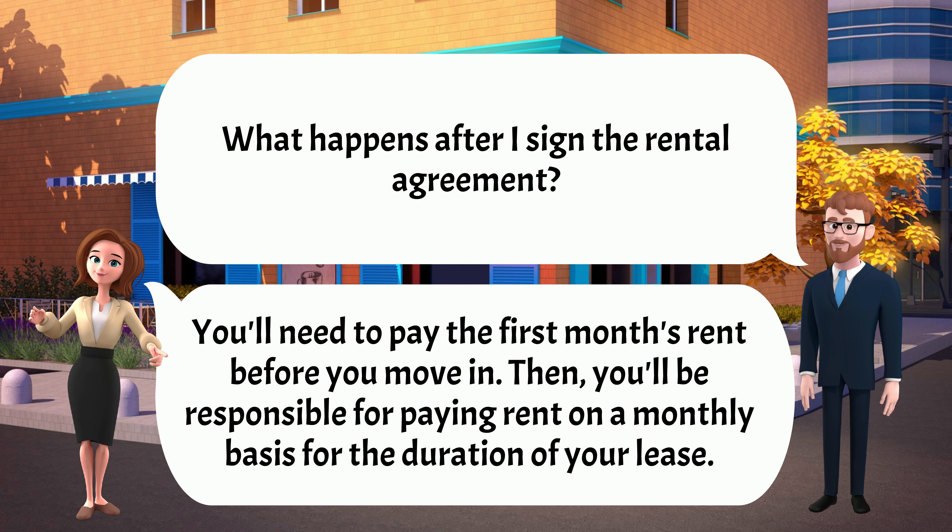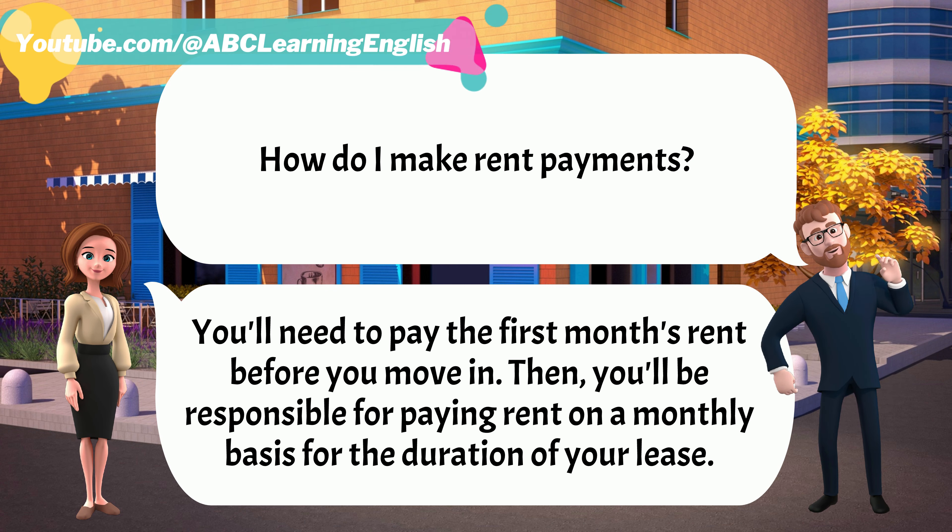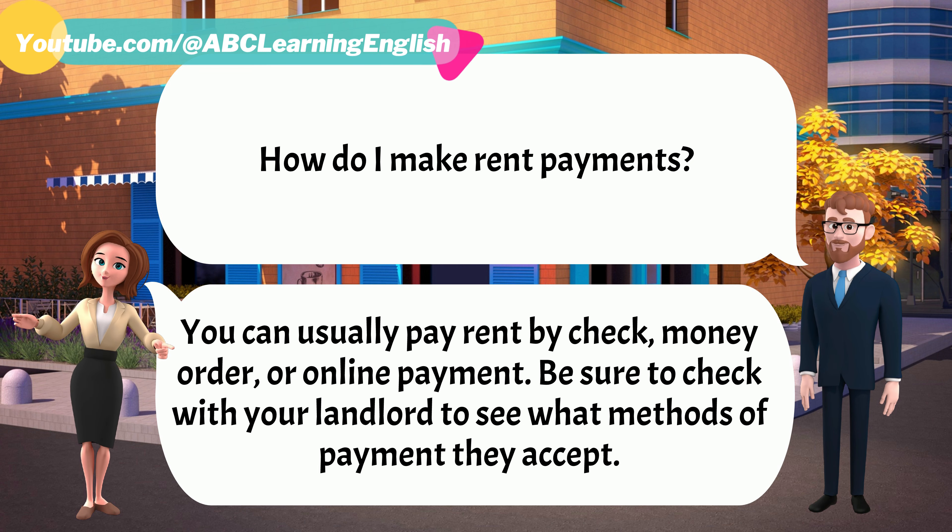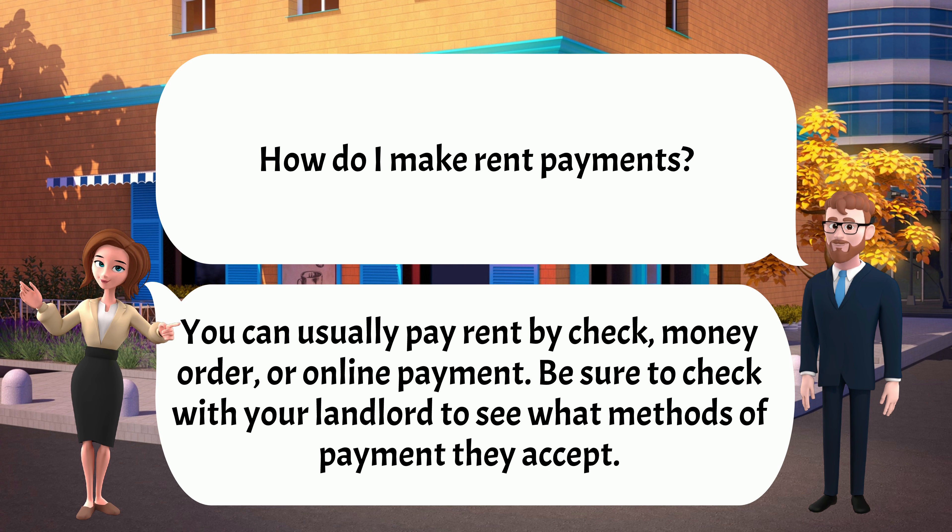What happens after I sign the rental agreement? You'll need to pay the first month's rent before you move in. Then, you'll be responsible for paying rent on a monthly basis for the duration of your lease. How do I make rent payments? You can usually pay rent by check, money order, or online payment.